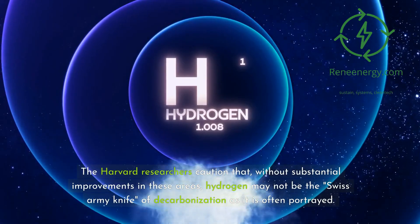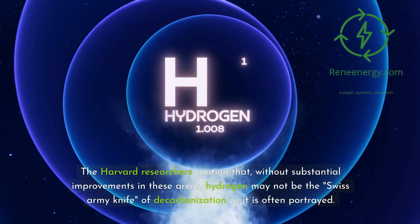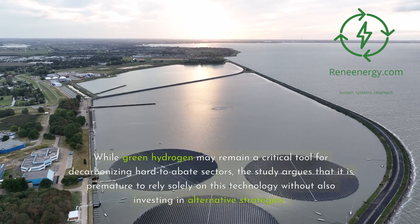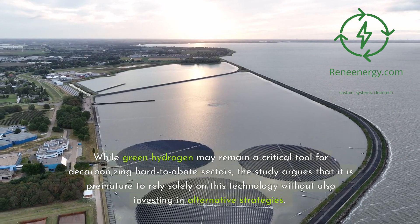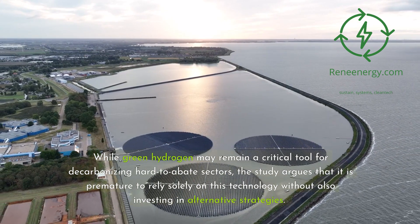The Harvard researchers caution that, without substantial improvements in these areas, hydrogen may not be the "Swiss army knife of decarbonization" as it is often portrayed. While green hydrogen may remain a critical tool for decarbonizing hard-to-abate sectors, the study argues that it is premature to rely solely on this technology without also investing in alternative strategies.